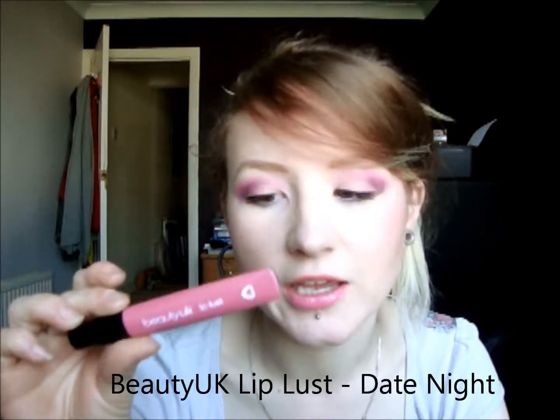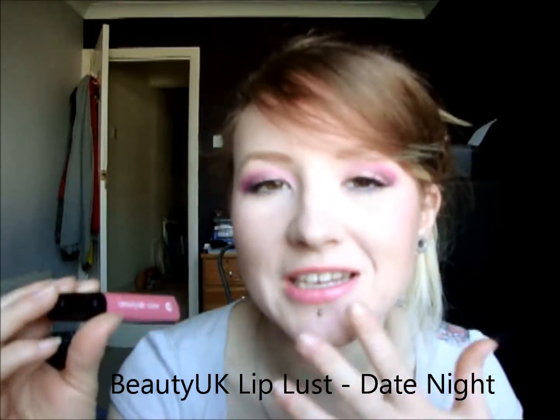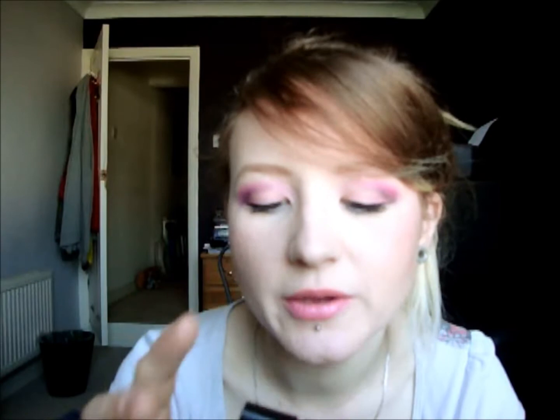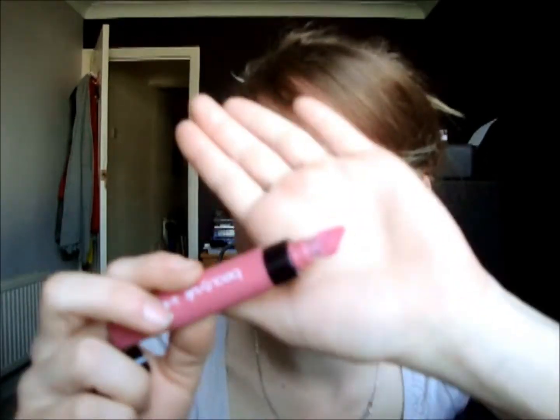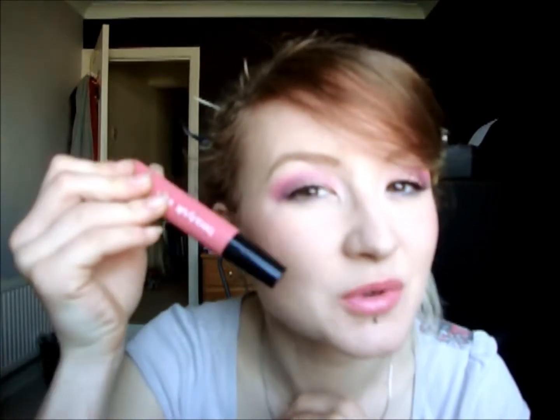The next one is the Beauty UK Lip Lust and this one is in Date Night. This is a more nudie kind of pink, but it is actually quite pigmented. As you can see, there is a bit more colour on my lips and it is less glossy. It does have a subtle smell to it which I can't quite put my finger on. It's got one of these applicators to it, so I find it quite nice to apply with, but it's a bit difficult if you're going to be sharing — so maybe more of a lip gloss for personal use.